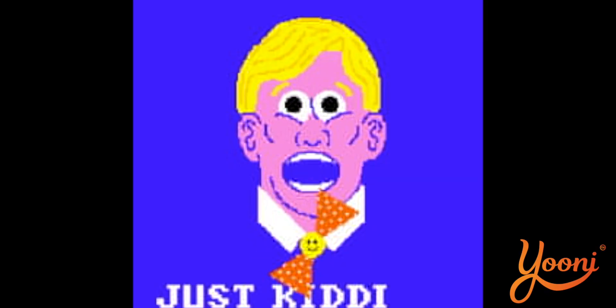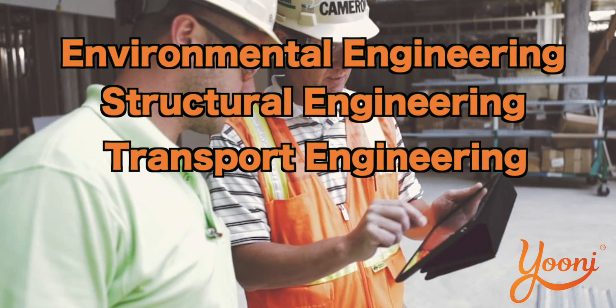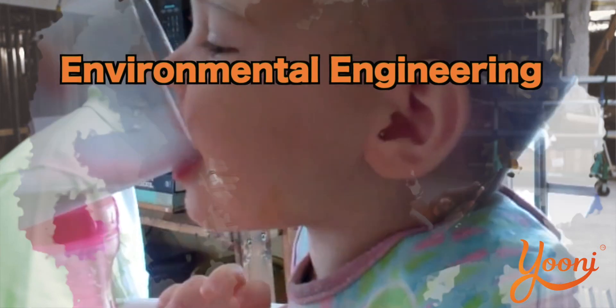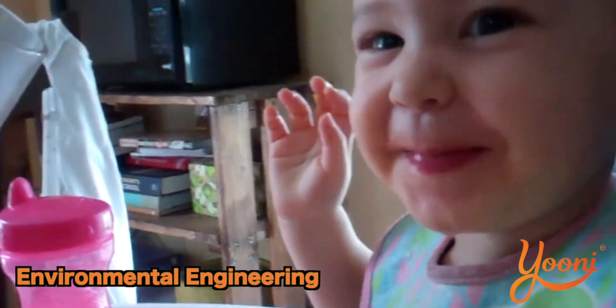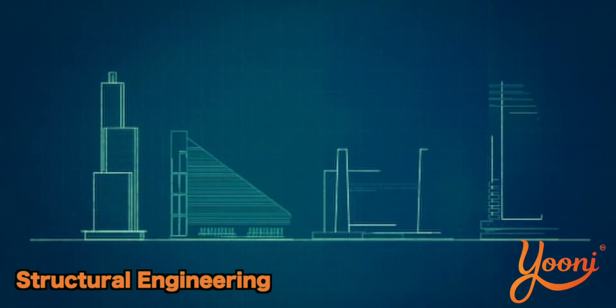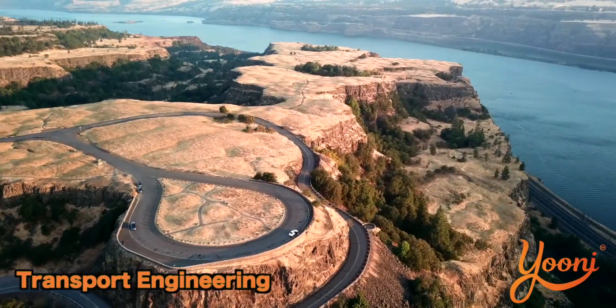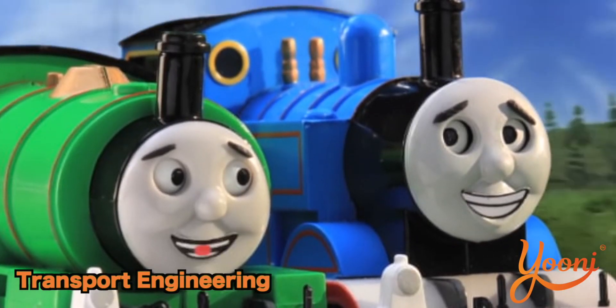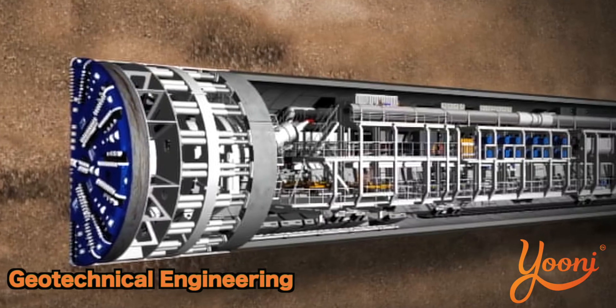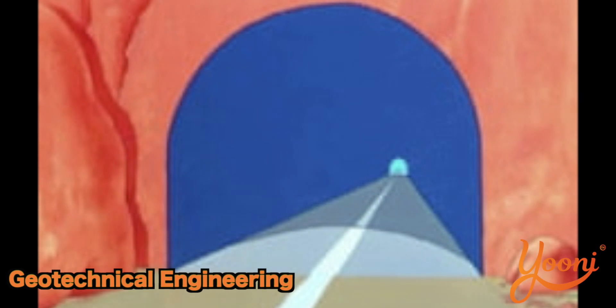Trying to describe what a civil engineer actually does — the four main areas within civil engineering are environmental engineering, structural engineering, transport engineering, and geotechnical engineering. Environmental engineering serves society through provision of safe drinking water, dealing with atmospheric and water pollution, flooding and climate change. Structural engineering involves designing buildings, bridges, and high-rise structures. Transport engineering involves the construction and operation of roads, railways, ports and airports. Geotechnical engineering is designing and building anything underground, such as tunnels for underground railways, dams and foundations.